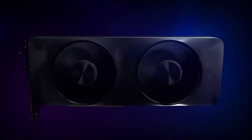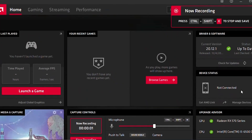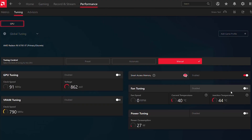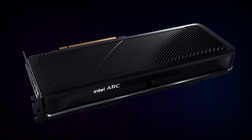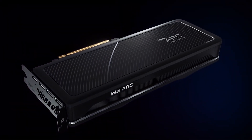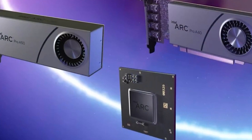In today's video we're going to be talking about AMD's newest driver that was just announced, the Pro Edition 22Q3, and how it can boost performance as much as 72%. We're also going to talk about the price and performance that was announced for Intel's new ARC GPUs and some concerns that experts may have with them.